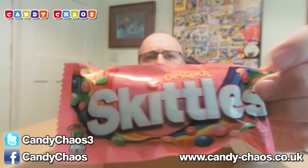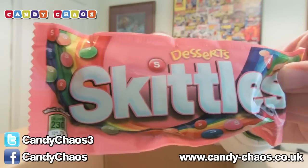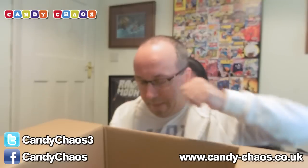We've got some Skittles. I like Skittles. These are the dessert Skittles — I think I've had these ones before. The normal Skittles are lovely. These have got key lime pie, orange cream, strawberry milkshake, raspberry sorbet, and blueberry tart. Very nice. We like them a lot.